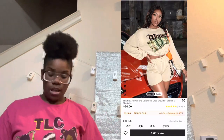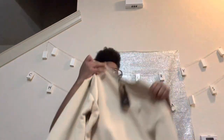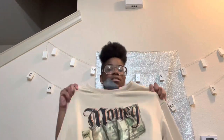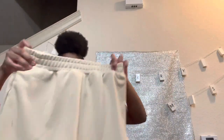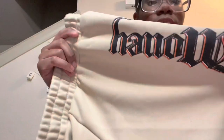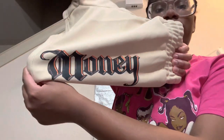Now we have this money top and bottom set — I think it says 'Good Money.' It's another two-piece set, and this one came from the Shein SXY collection as well. It's the money two-piece, so cute! I got it in a size large — on the model it was cute so I was like, let me get this. It has the money sign on it. It doesn't come with pockets, just to let y'all know. It says 'money' right here on the side.